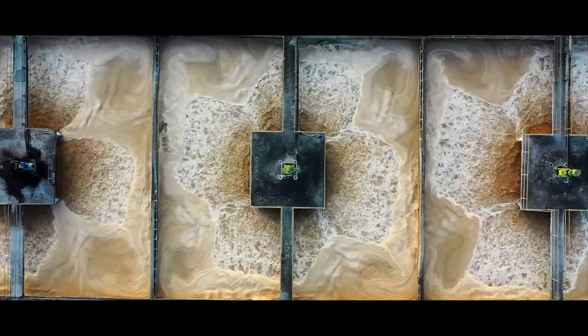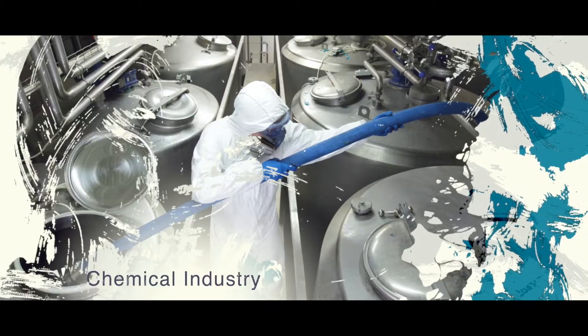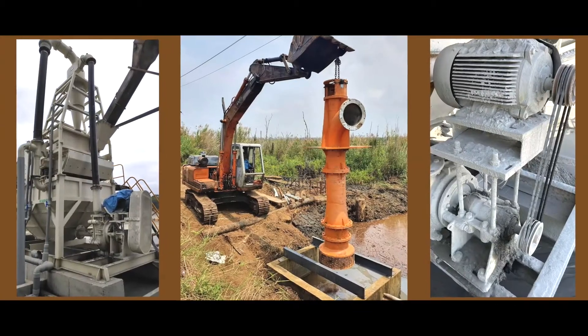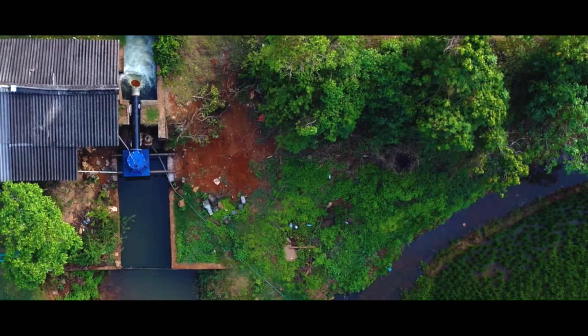Mainly used in different industries like paper and pulp, chemical, mining, agriculture, energy and dewatering, we provide undisputable solutions for all your pumping requirements.